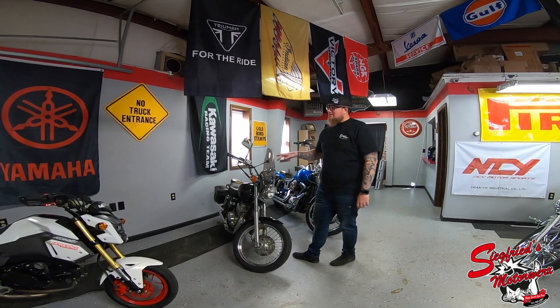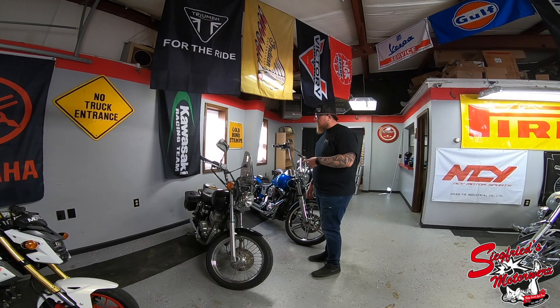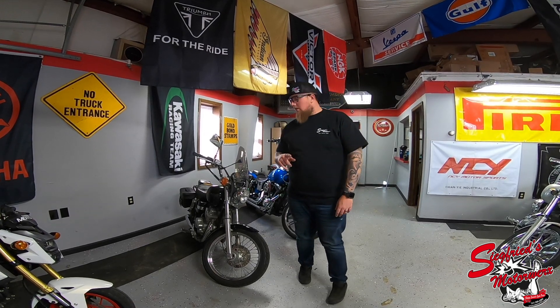We also got a 2005 Honda Rebel 250 in stock. We're stocking all the small CC stuff right now, but this one's in really nice shape. A couple of small things, but watch for the walk-around video on that as soon as it's not so windy — we're going to get that video up for you guys.